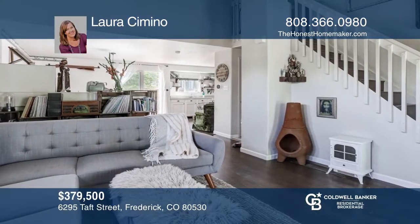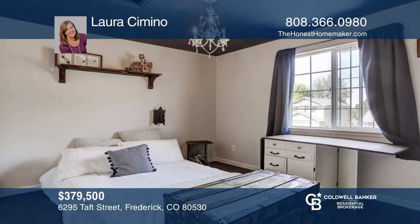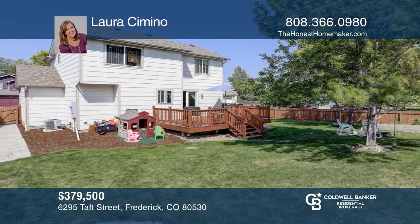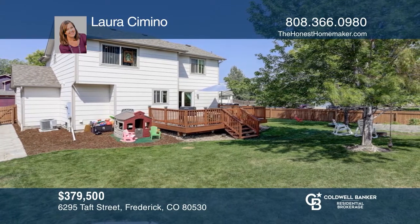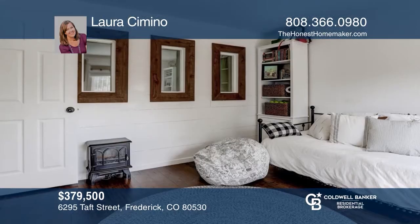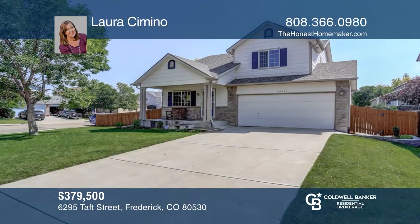This quiet corner lot with hardwood floors welcomes you into this three bedroom, three bath home. The main floor offers an open floor plan that extends into the patio. The backyard features a fully fenced yard. The upper level has two bedrooms and a loft for an office. The finished basement allows for a summer getaway. Laura Cimino would love to tell you more.